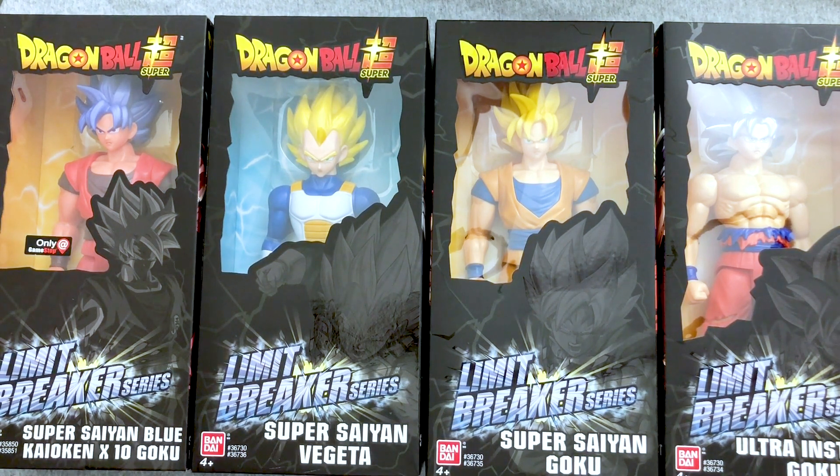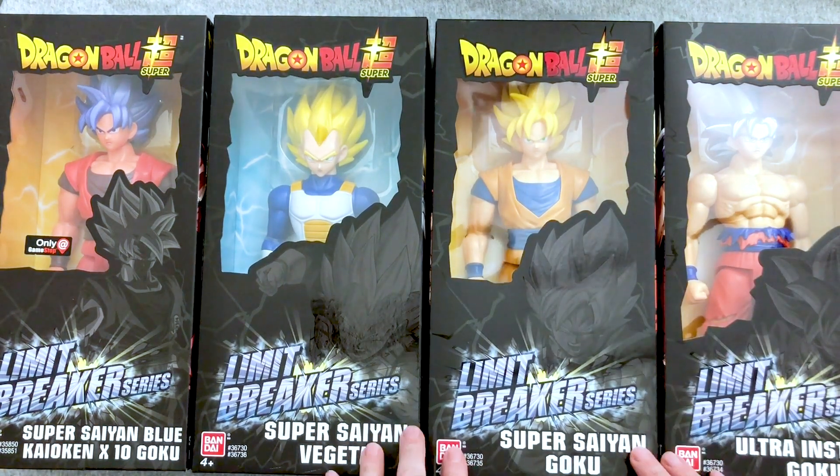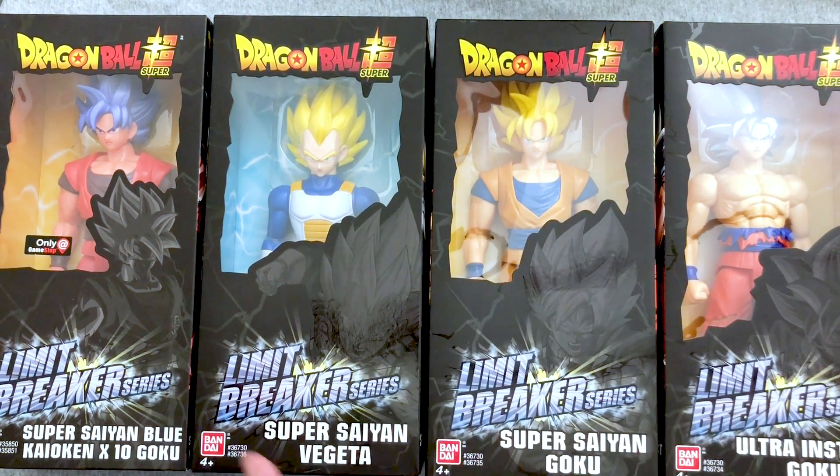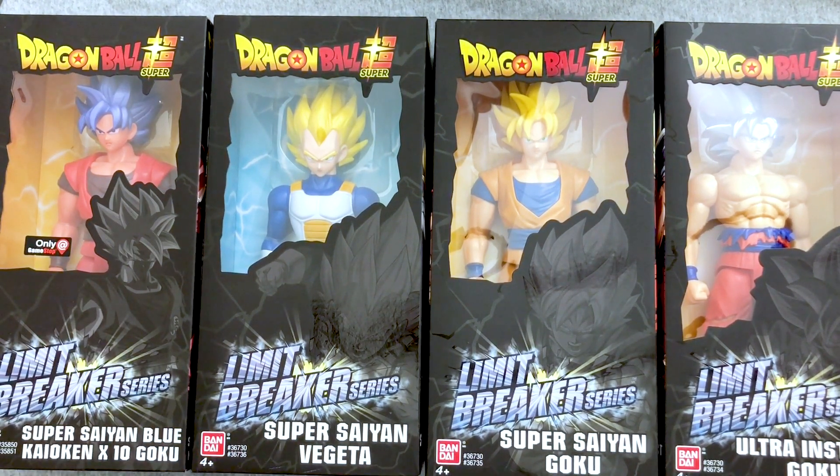We're here to open up something that we really enjoy. I'm laughing because apparently saying hello just caused my watch to give me 10,000 steps. But we have the brand new series of Dragon Ball Super Limit Breakers, and we have a slightly older one that we never opened — the GameStop exclusive Kaioken x10 Blue Goku.